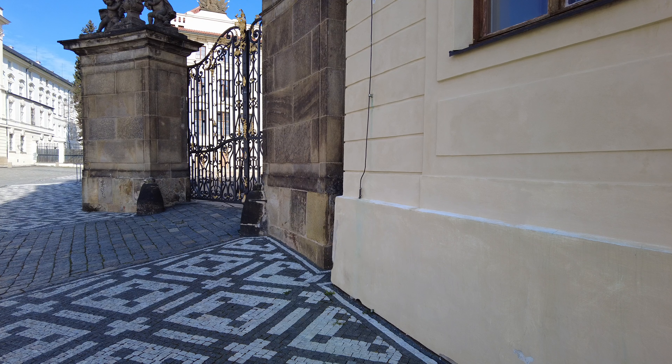The Hradčany Square is located in front of the Matthias Gate, the main entrance to Prague Castle. It's surrounded by many gorgeous buildings, such as Schwarzenberg Palace, Steinberg Palace, Hradčany Town Hall, Archbishop Palace, and many others.